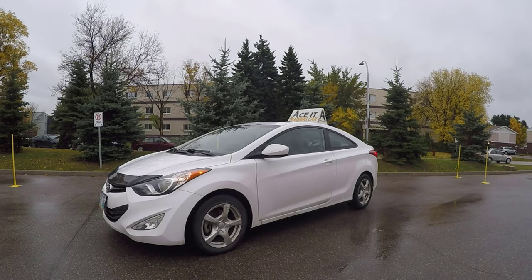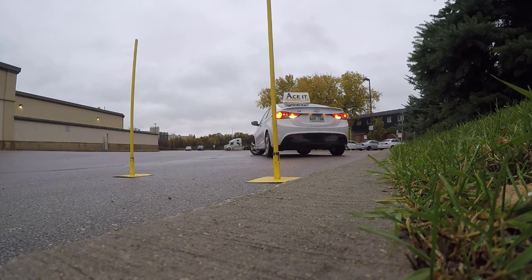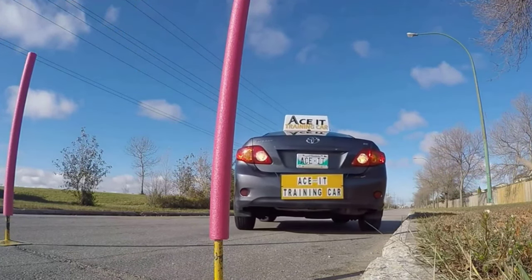We turn the steering wheel one and a half times to the left and then back up straight. This step right here is the most important step when you're doing parallel parking. If you back up too much you're going to bump into the curb, or if you're going too fast you can go over the curb, and that's going to be an automatic fail. In Manitoba, bumping the curb doesn't lose you points, but in many other provinces it's an automatic fail. You can look in your right mirror to gauge your distance — that judgment comes with more practice and experience.